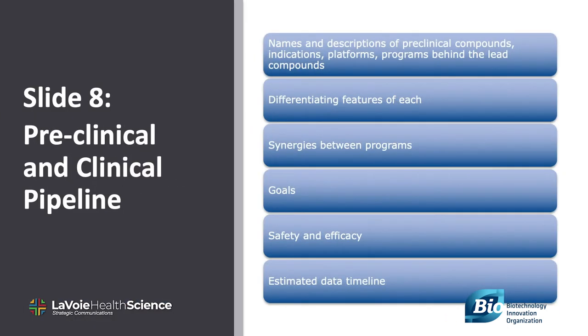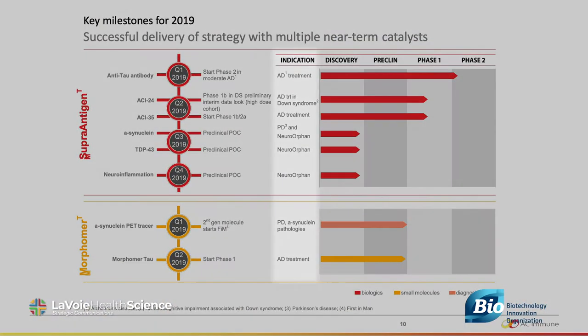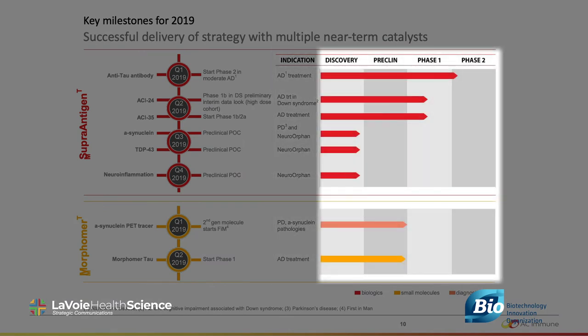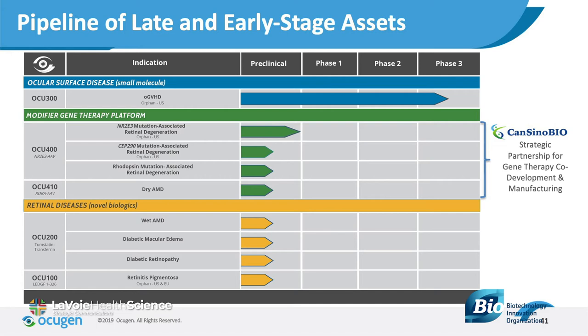Slide eight: the pipeline, products, and/or services should be discussed here. Many companies show an overview chart with the target indication, stage of development, near-term milestone, and ownership rights. For products in preclinical development, the decision to show or not show them here depends on what else you have in the pipeline and its relative importance.